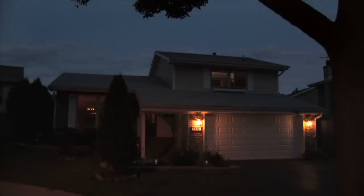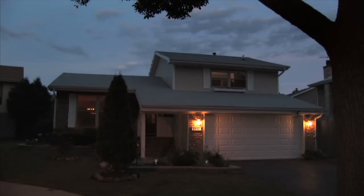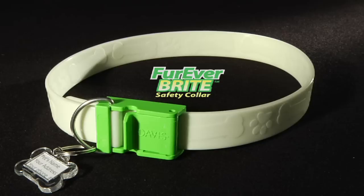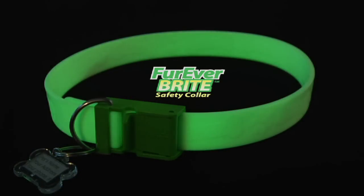Ever trip over your pet at night inside your home, or lost sight of your dog outside in the dark? Well, no more. The Forever Bright Safety Collar glows all night without batteries.